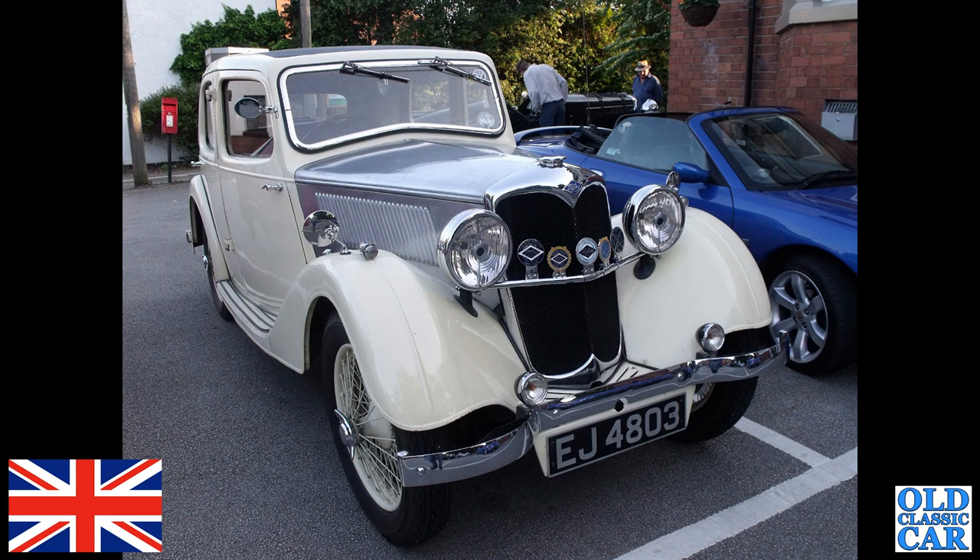Continuing the series of red, white, or blue cars — EJ 4803, that's a 1936 Riley 9 Merlin saloon. Many of these cars were ripped apart and made into specials, so it's always good to see a pre-war Riley saloon.